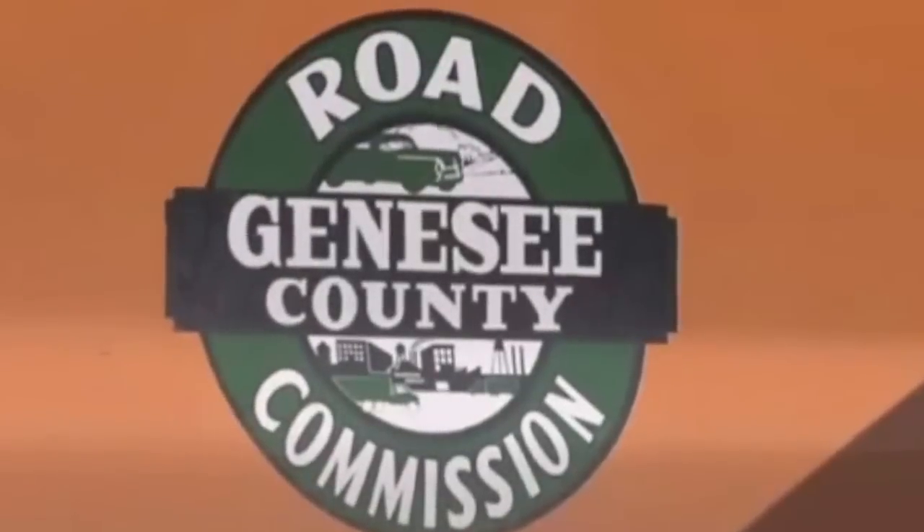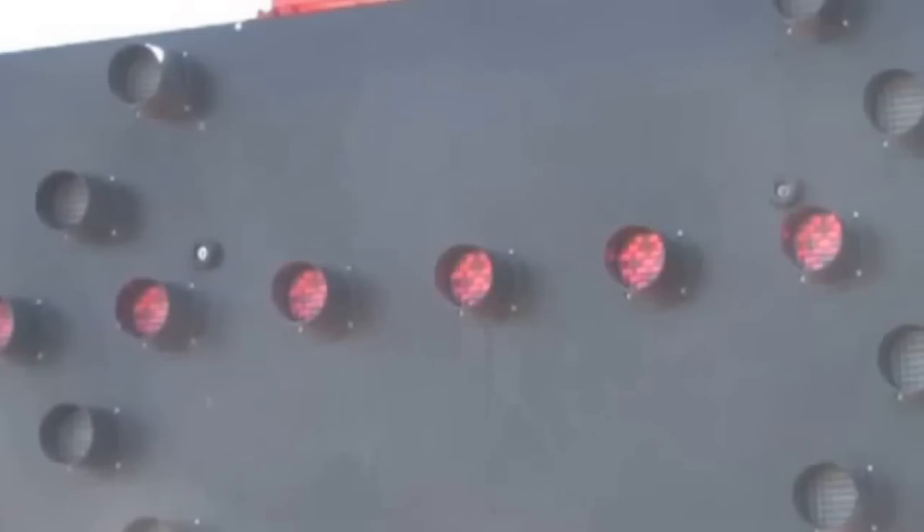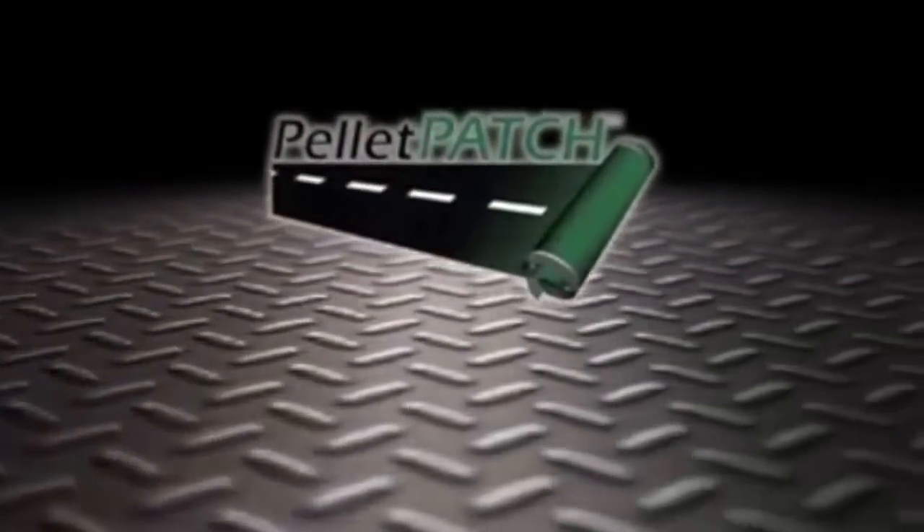Potholes — every motorist's nightmare. Year after year, these concrete craters become a greater drain on state and local roadway repair budgets, with local drivers paying for vehicle repairs. Today, the Genesee County Road Commission is piloting a project that is making pothole patching safer, more economical, and more conscious of the environment.